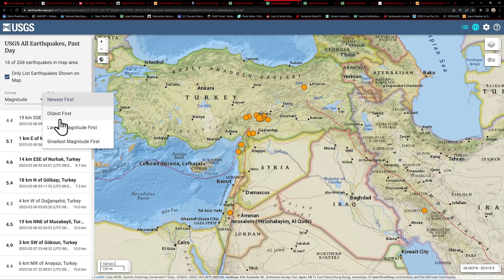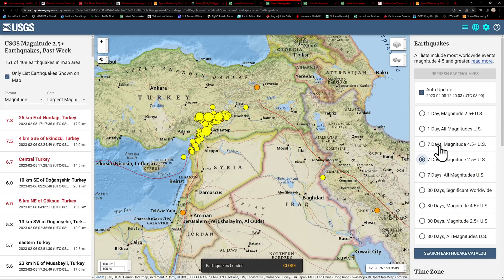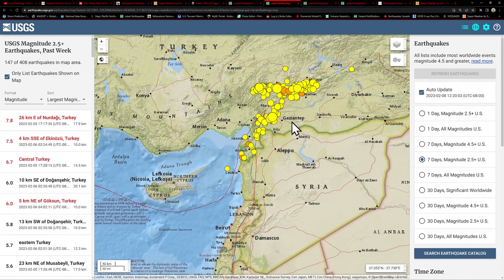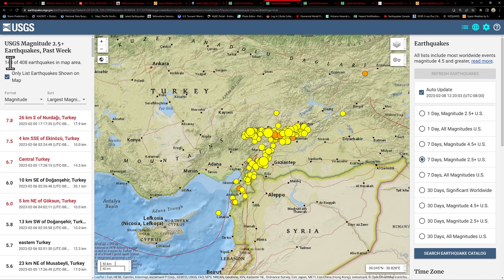Let's look at all the magnitudes here over the last week, 4.0 and above for this area. The USGS unfortunately does not have the option to show all the other earthquakes. They're listing 148 earthquakes of 4.0 and above. That's still pretty impressive, but we have to remember all those hundreds of threes, twos, and ones the EMSC was showing. We could probably assume there's well over a thousand earthquakes following that 7.8 a couple of days ago.